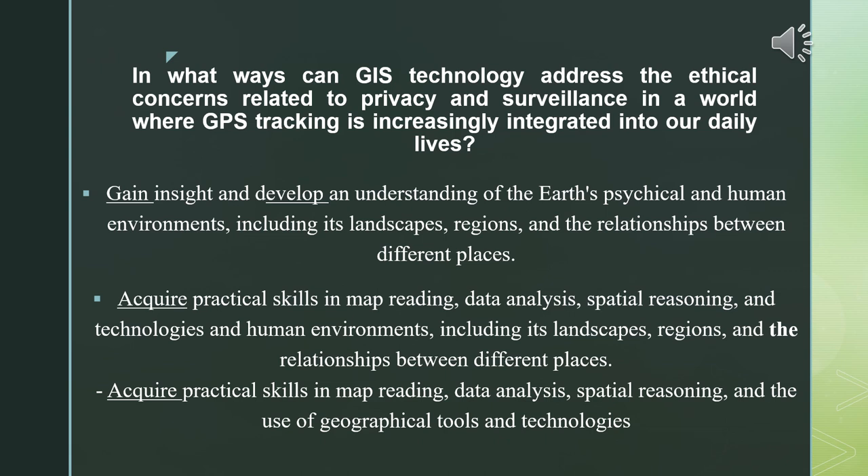In order to answer the question, we're going to gain insight and develop an understanding of the Earth's physical and human environments, including the landscapes, regions, and relationships between different places. We're going to require practical skills in mind mapping and data analysis in relation to different places, and acquire practical skills in geographical tools and technologies in order to brainstorm this challenging question.